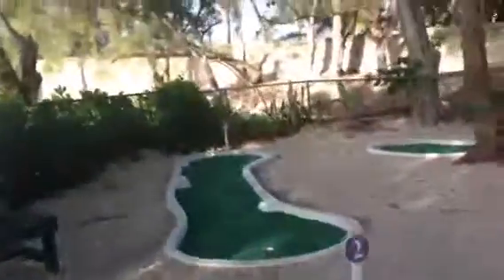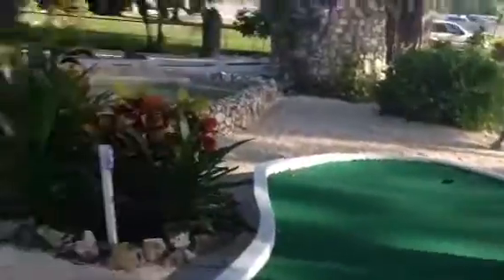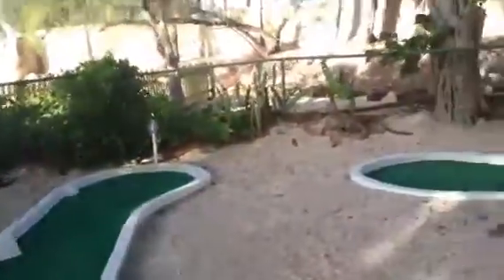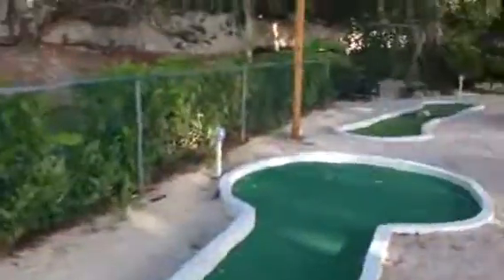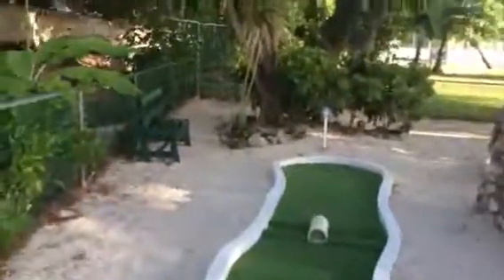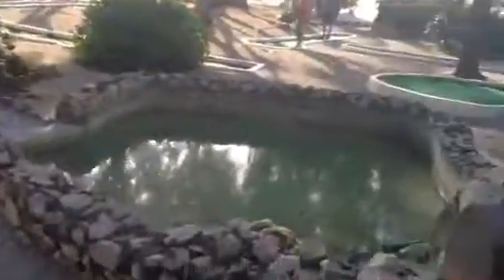This is Peter from peachtravel.com and allinclusivecarbancruises.net. Just giving a quick look at the Minigolf course here at Holiday Inn Resort in Montego Bay. It's a nine-hole course and pretty easy, really. I've only made one hole-in-one shot, but it's still a pretty easy course when you consider golf courses.